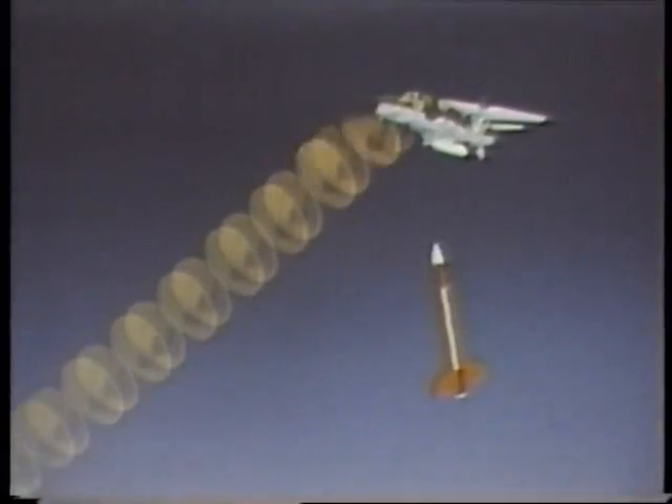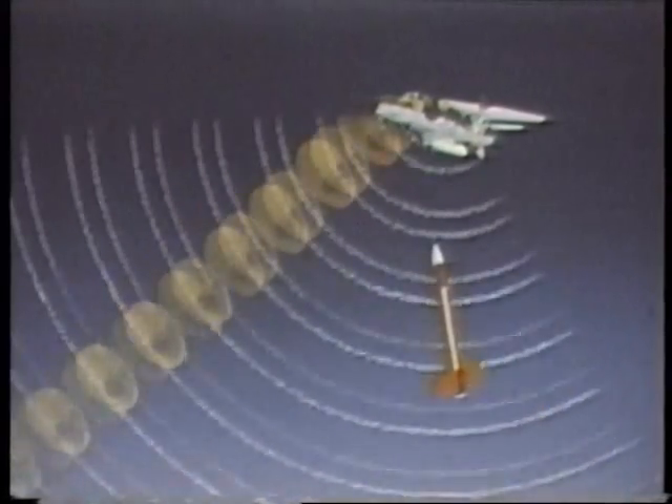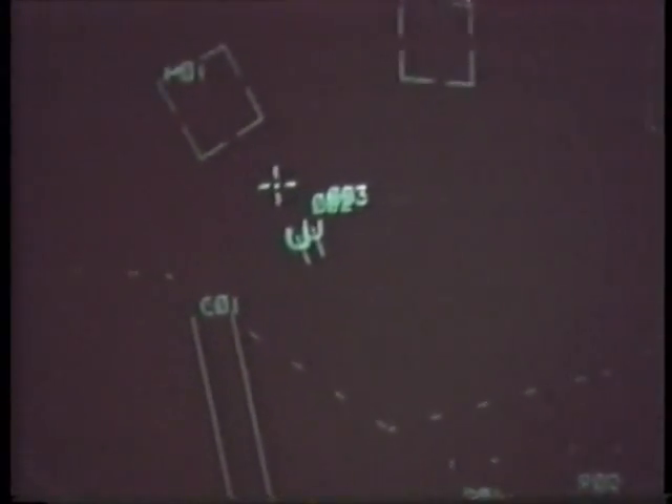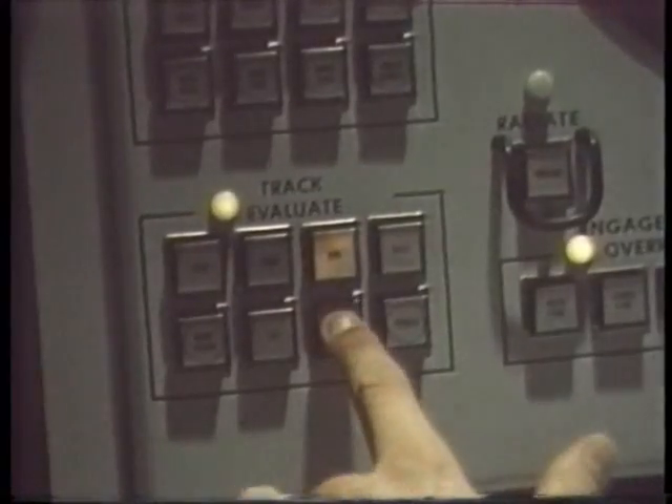The radar sends out a special electronic signal that illuminates the targeted aircraft, then tells the missile to open up its receiver and pick up the reflected energy. When the missile receives the reflected signals, it reports back to the main radar, telling it what energy it sees. The computer then sends course corrections to the missile via the radar to ensure a very precise interception. Although this track-via-missile guidance method is extremely complex, it makes it nearly impossible for an enemy aircraft to jam the missile guidance system using electronic warfare equipment.